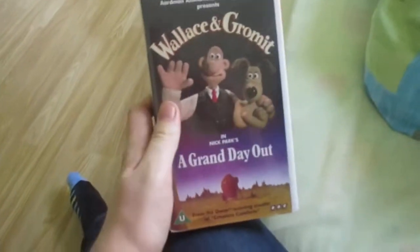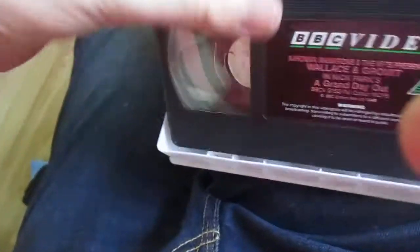The final tape of the day is Wallace and Gromit: A Grand Day Out from 1993. There's the tape itself from BBC Video, and the print date is the 9th of February 1997.